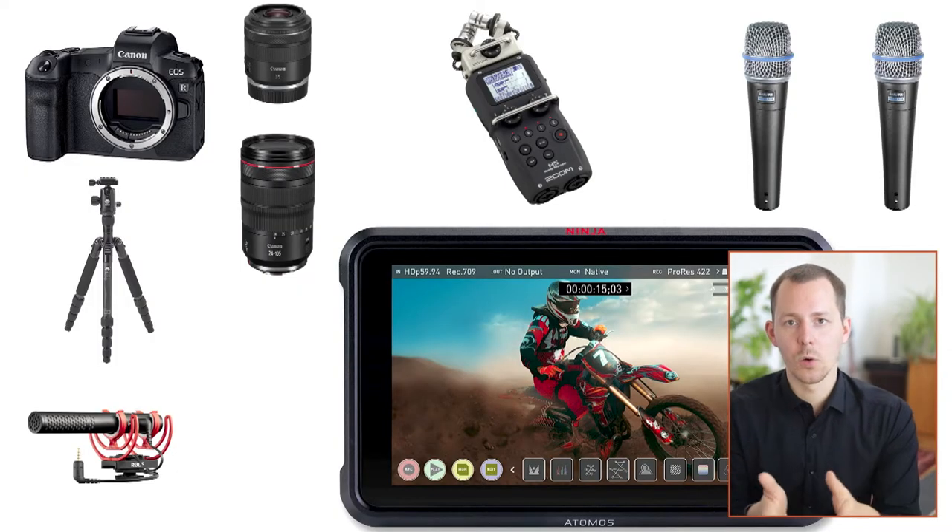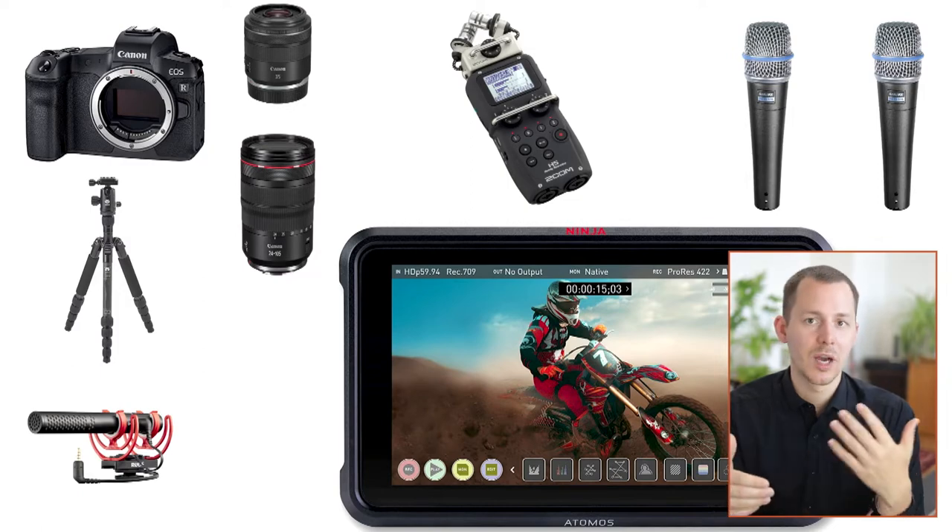I really enjoyed this upgrade at the time because it alleviated the 30-minute record time limit and gave me better editing performance — ProRes files are way easier to edit on a Mac than the H.264 files from the camera. However, I would probably not have made this investment if I had known about other options later on. If you are using a camera that supports ProRes RAW via HDMI — like certain Nikon cameras, the Sony A1 or the A7S III — the Ninja V can record that raw signal, giving you way more options in post, though for talking head videos the storage needs would be insane.